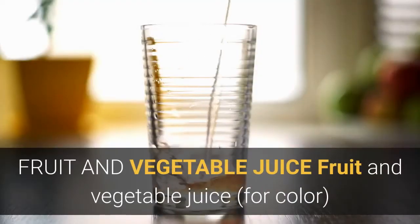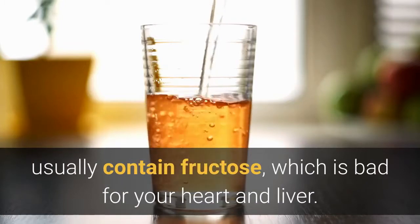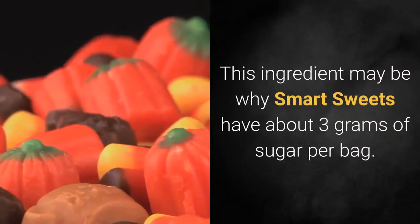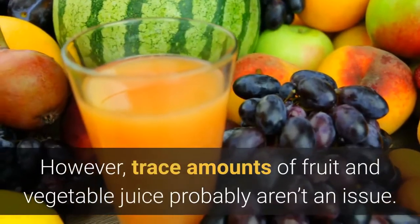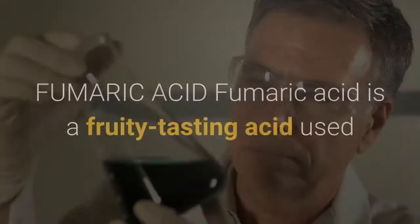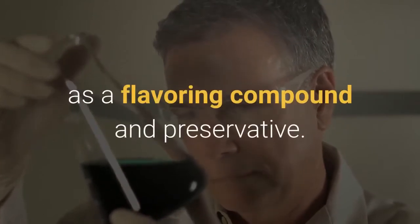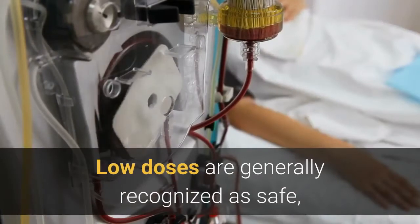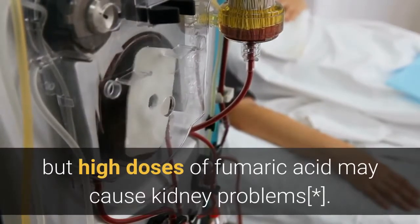Fruit and vegetable juice, used for color, usually contains fructose, which is bad for your heart and liver. This ingredient may be why Smart Sweets have about 3 grams of sugar per bag. However, trace amounts of fruit and vegetable juice probably aren't an issue. Fumaric acid is a fruity-tasting acid used as a flavoring compound and preservative. Low doses are generally recognized as safe, but high doses may cause kidney problems.